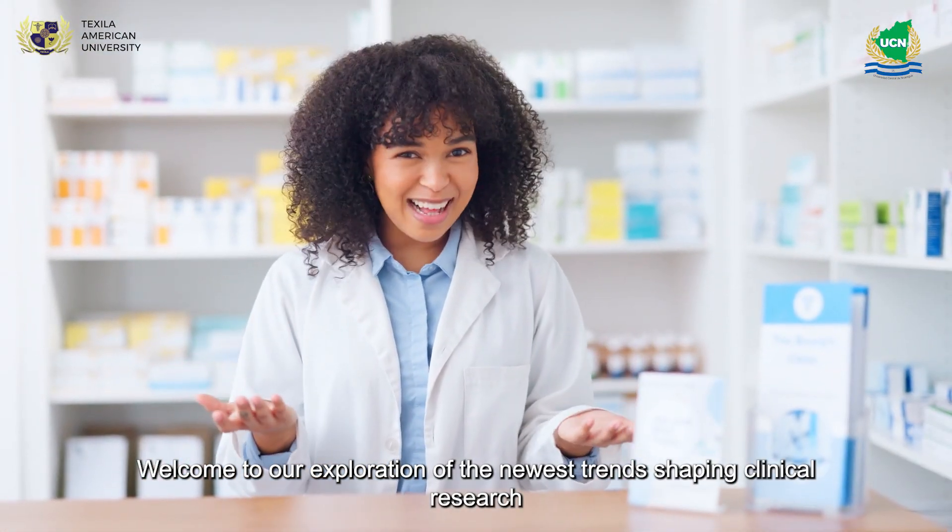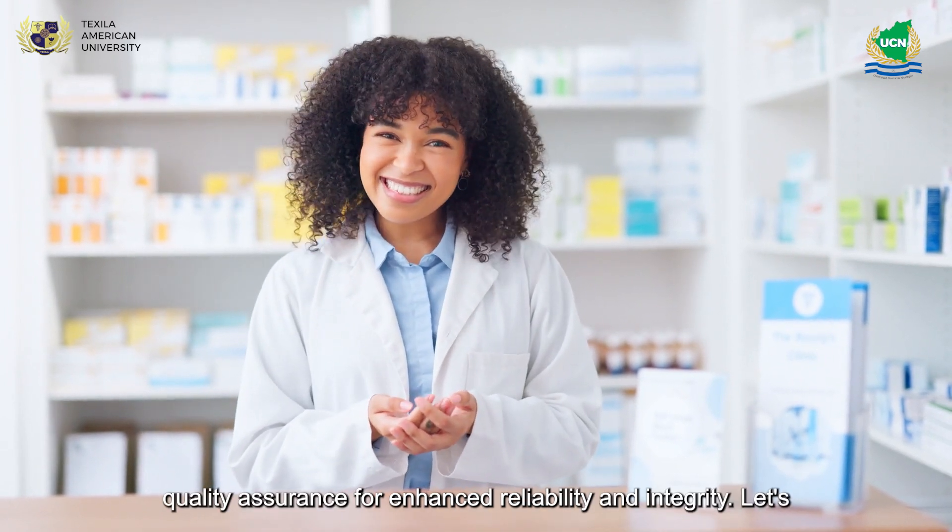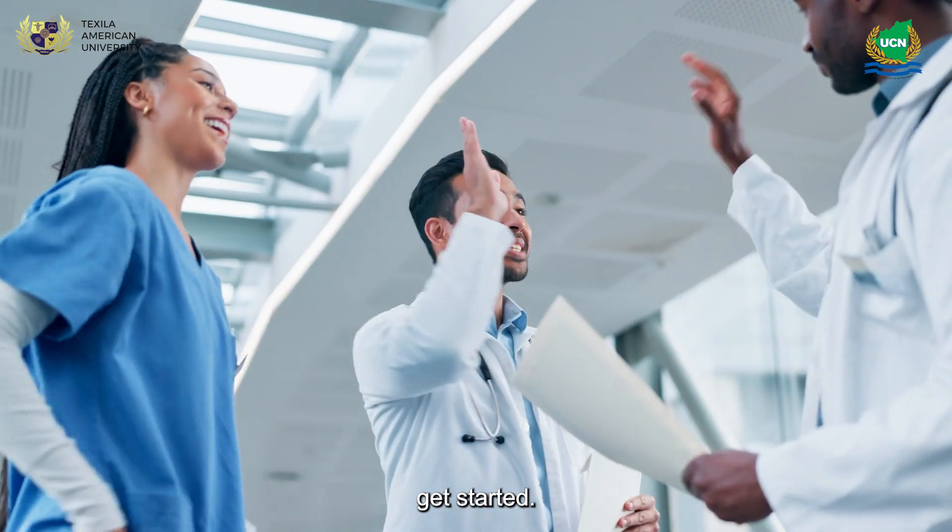Welcome to our exploration of the newest trends shaping clinical research quality assurance for enhanced reliability and integrity. Let's get started.